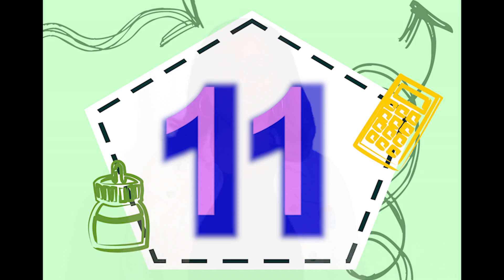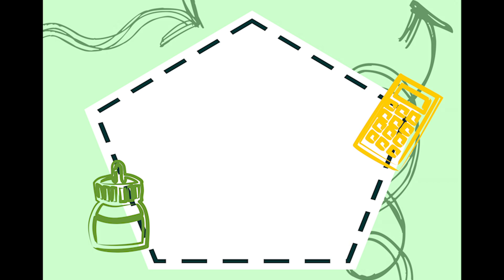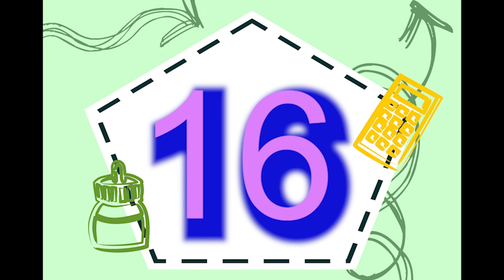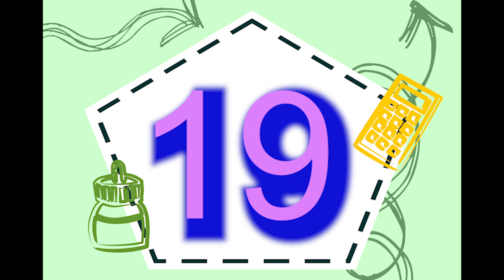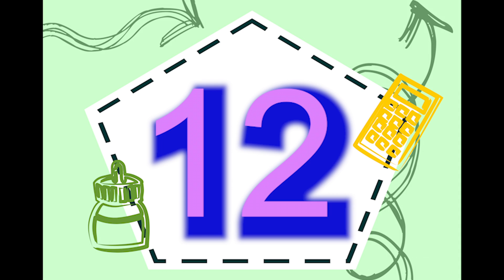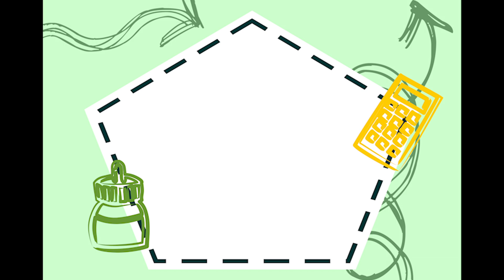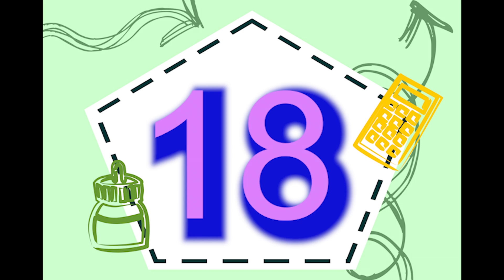Because when we write teen numbers, the one comes first. Here we go! 11, 12, 13, 14, 15, 16, 17, 18, 19. 11, 12, 13, 14, 15, 16, 17, 18, 19. Teen numbers!